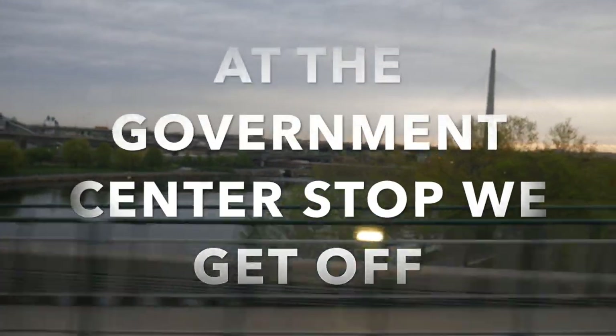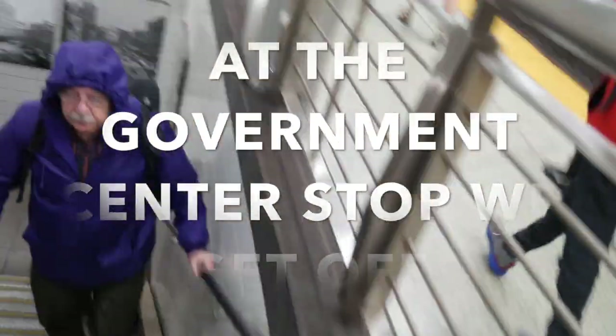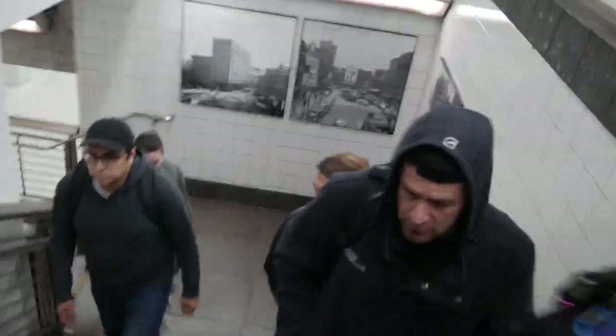No cars — it's Bike to Work Day. Everybody's coming up, going down. It works better if everybody walks to the right.